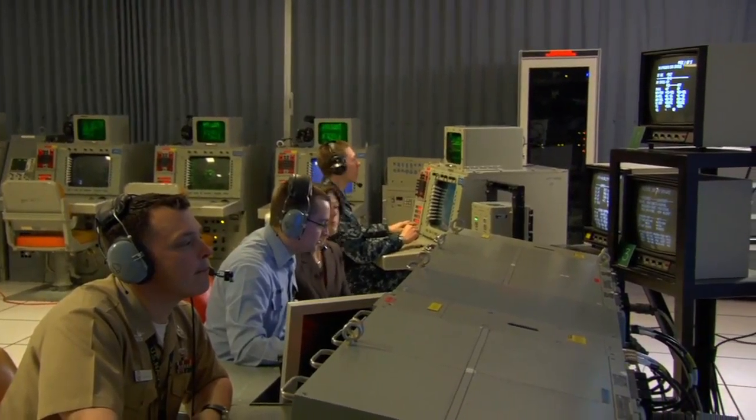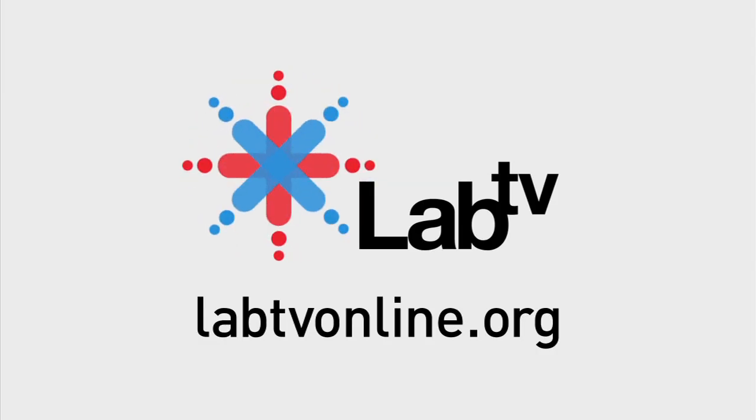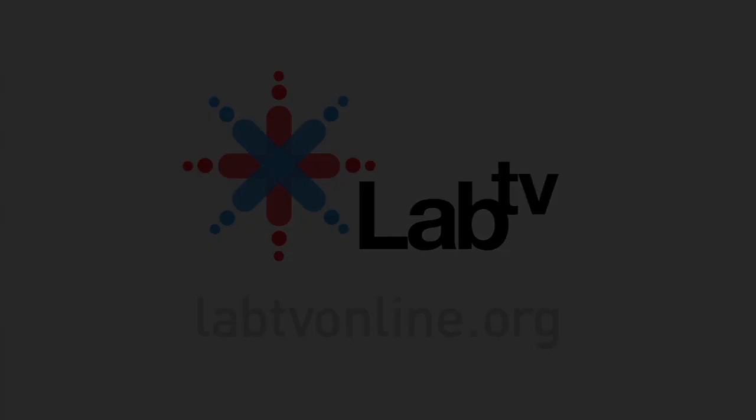It's really amazing to be part of a team that has technology that can do this. I never thought, growing up and even in college, that I would get to be part of something that is this cool. In this LabTV show, engineers and scientists use math, physics, and lots of teamwork to defeat missiles in outer space.